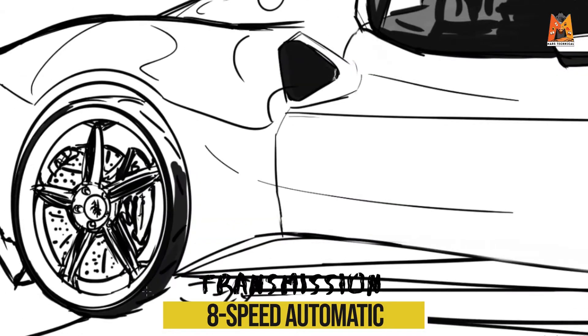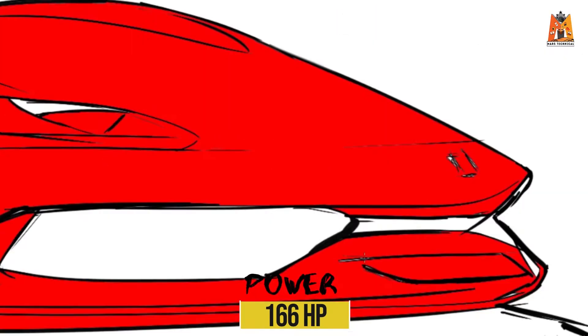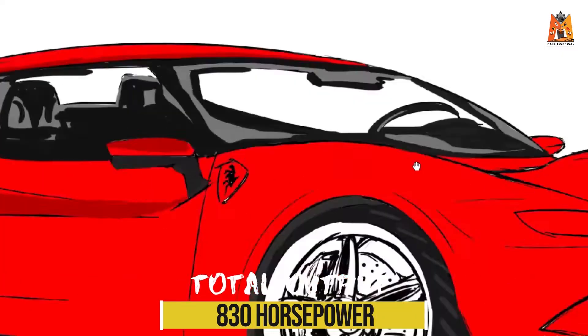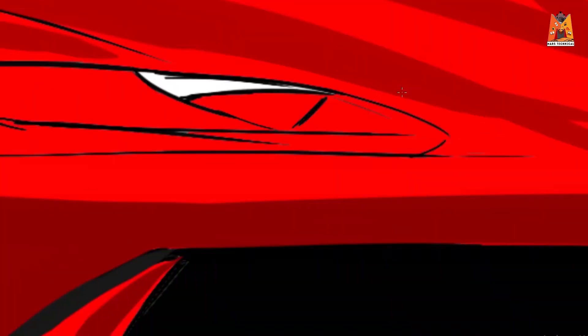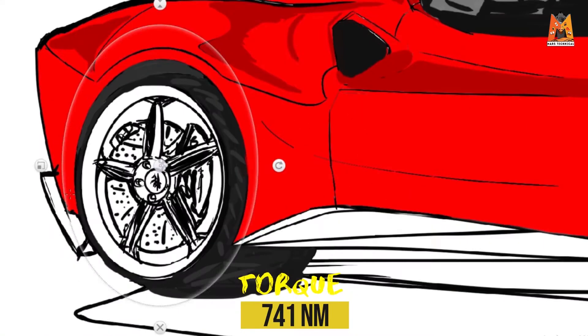This particular electric motor itself produces 166 horsepower, so the system's combined power output is 830 horsepower. Now that is 110 horsepower more than the outgoing V8-powered F8 Tributo. The torque stays at 741 Newton meters.